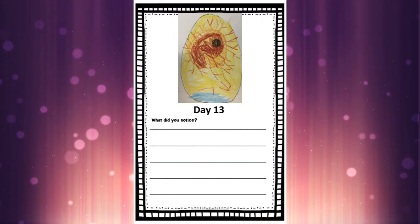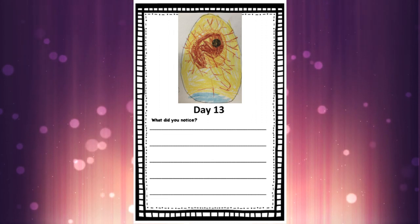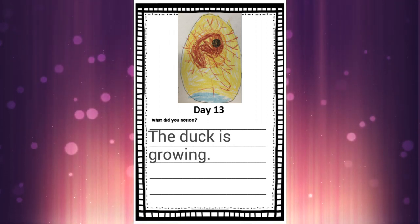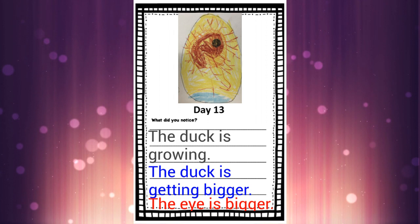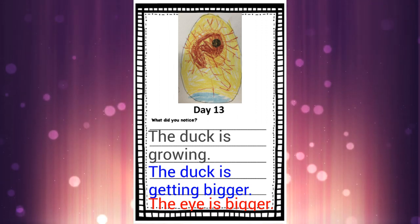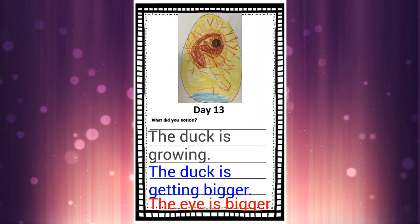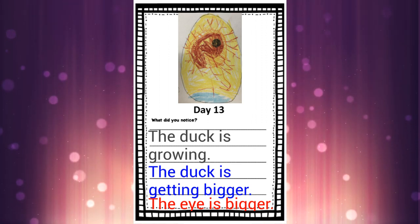What can you write today? Let's grab our hatching journal and go to page 13. Remember to use the appropriate colours when you are colouring in your picture of the egg. What's something we could write today? We could write: the duck is growing, the duck is getting bigger, the eye is bigger, its bill is getting bigger, or the body is getting bigger. You could also write whatever you like — you don't have to write exactly what we write, especially if you're an SK or JK. If you're in JK, you can just write 'getting bigger' or 'growing' — you don't have to write a full sentence.